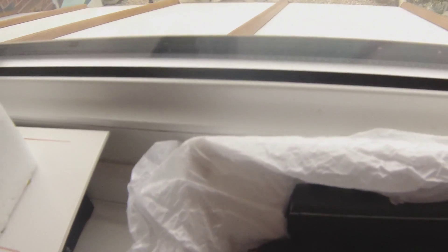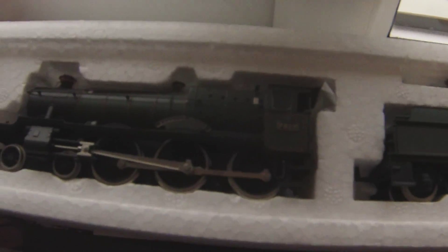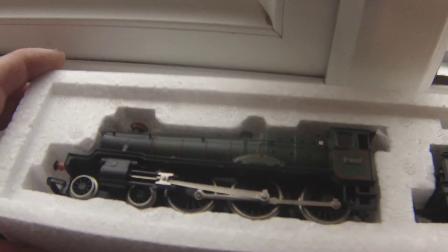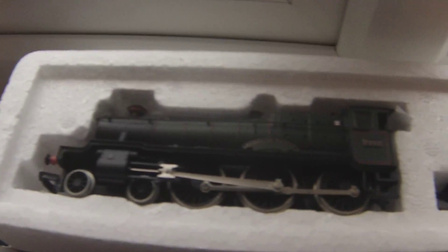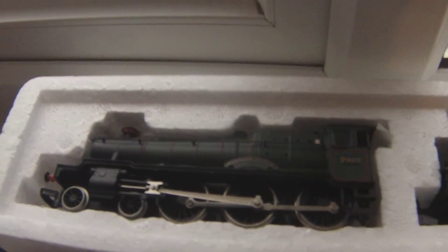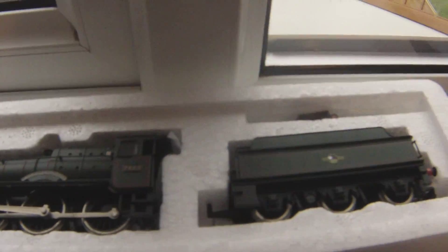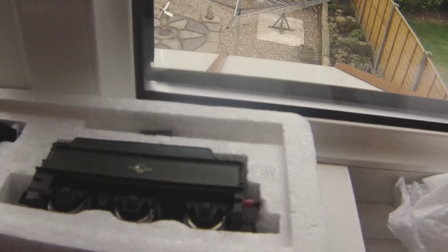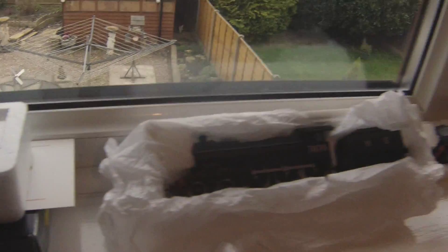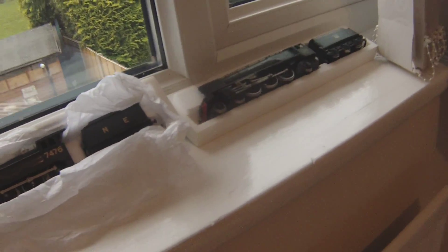I've got a B12 — I was surprised these are actually Hornby, shock horror! And then last but not least we have Foxcote Manor — a Bachmann model, very nice indeed. It's not preserved, bless it. Lovely engine.